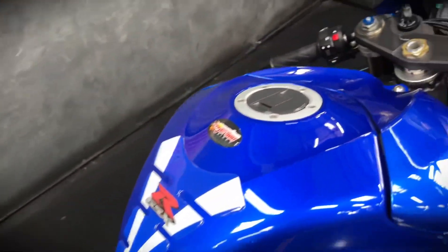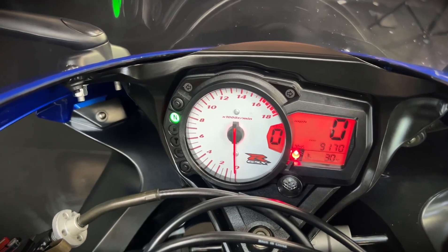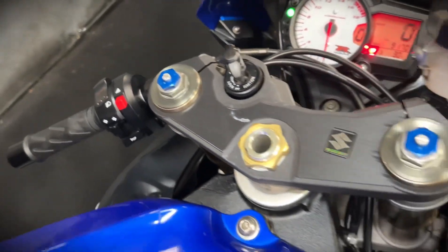It's got some RNG frame protection, carbon heel plates, and rear sets from Rizoma. It's also got a tail tidy, paddock stand bobbins, a seat cowl, a digital display, and a gear indicator.